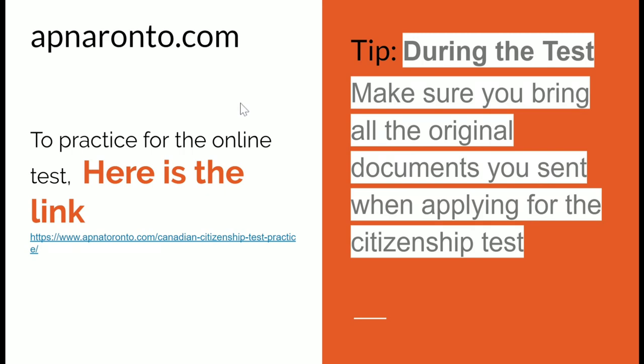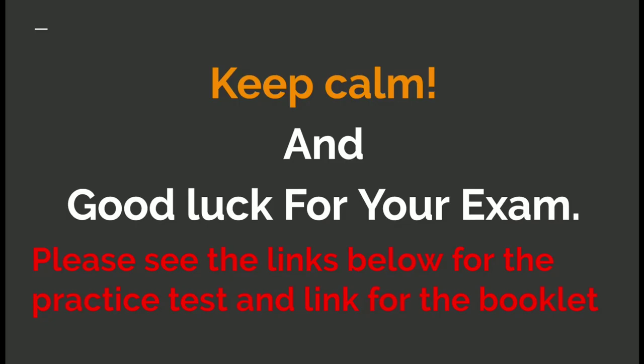During the test, please make sure to bring all your original documents that you submitted when applying for citizenship. Keep calm and good luck for your exam. I'll show you the website for ordering the study guide and the link for practicing the test online.